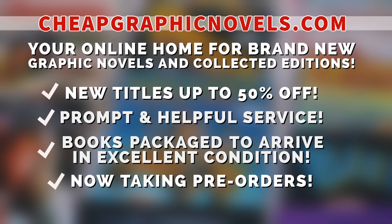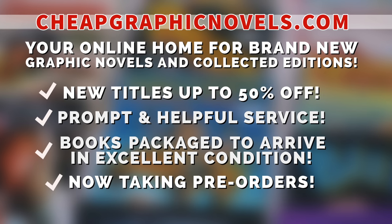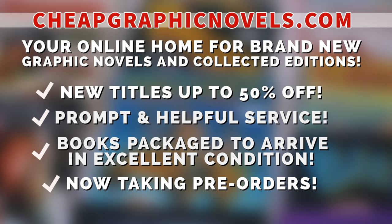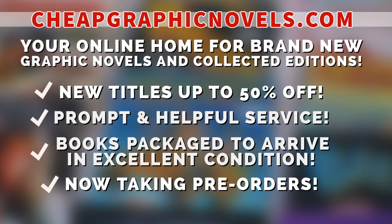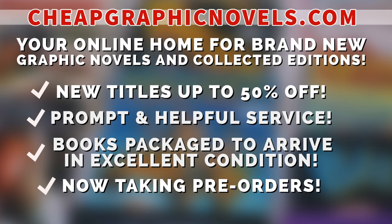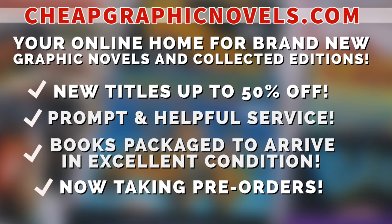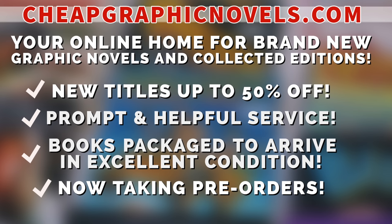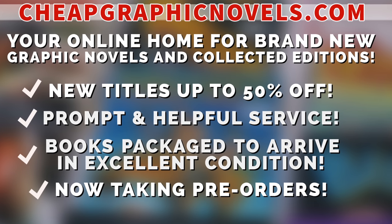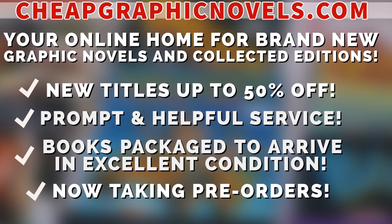Cheapgraphicnovels.com — your online home for graphic novels and collected editions up to 50% off cover price — has excellent shipping and prompt, helpful service. Check out their bargain deals for up to 90% off cover price. CGN also takes pre-orders so you don't miss out on the hottest releases. They're currently running a special promotion: if you're a first-time customer, after receiving your order confirmation email, reply back and let them know Near Mint Condition sent you, and they'll apply a free shipping promotional credit to your next order in the US.